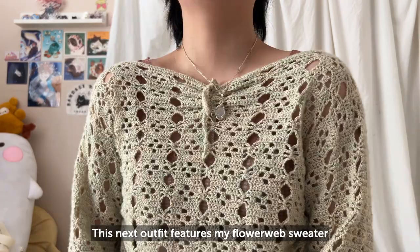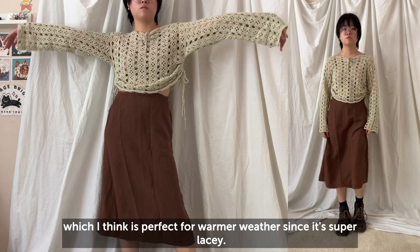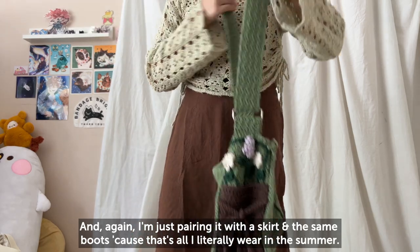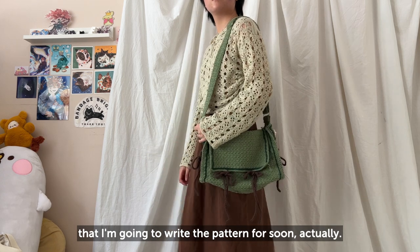The next outfit features my flower web sweater, which I think is really perfect for warmer weather since it's super lacy. Again I'm just pairing it with a skirt and boots because that's literally all I wear in the summer, and again with this messenger bag that I made — I'm going to write the pattern for it soon.